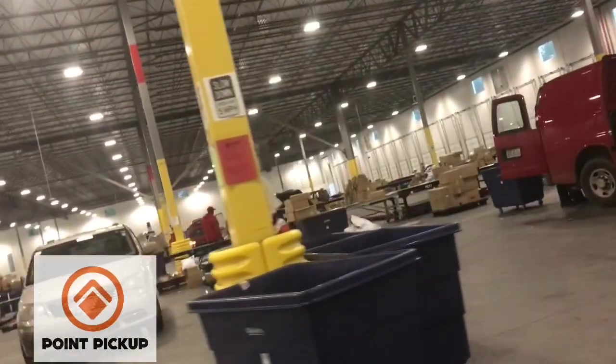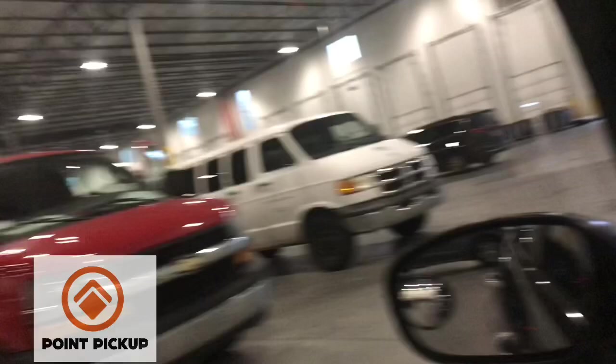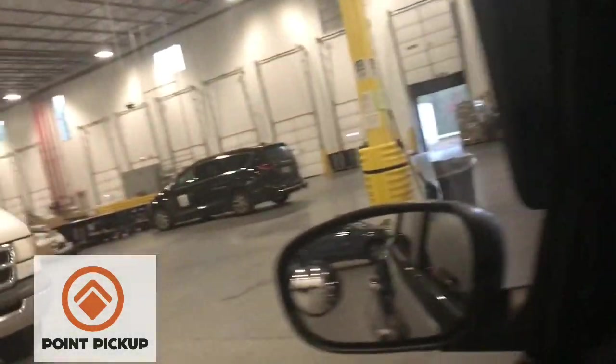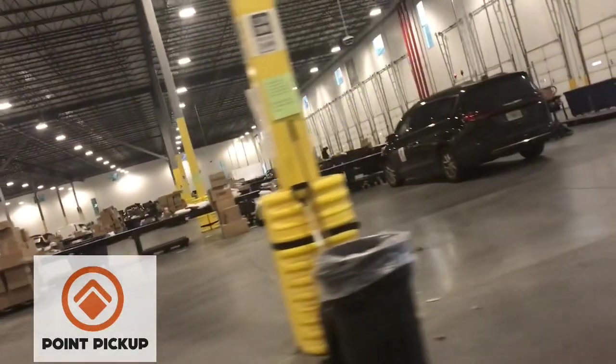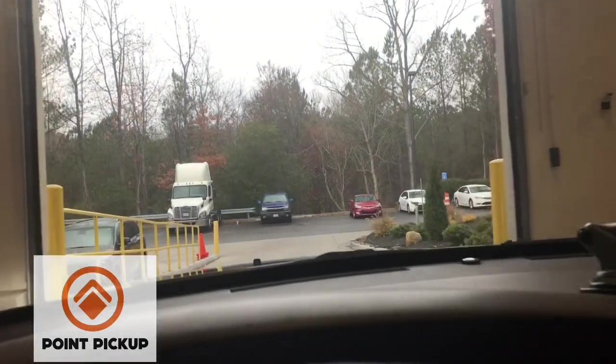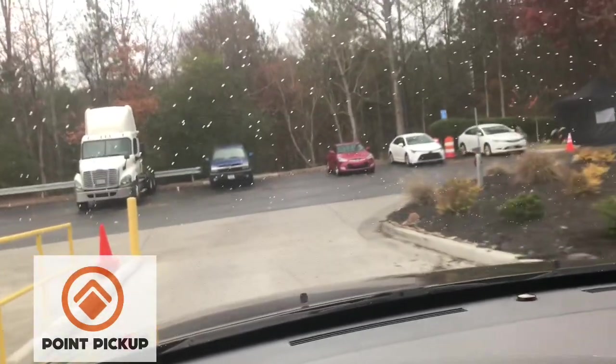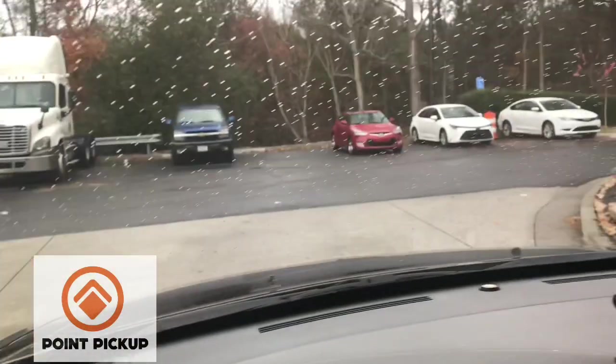I'm going to put the sign-up in the description. I tell people about this app every now and again, but she said it's picked up because of the holiday season and stuff like that. So plenty of work, man — packages, loads and stuff like that. Y'all want to get into delivery, I got the app for you. Oh, it's starting to rain a little bit. Let's go pick up them other packages real fast.